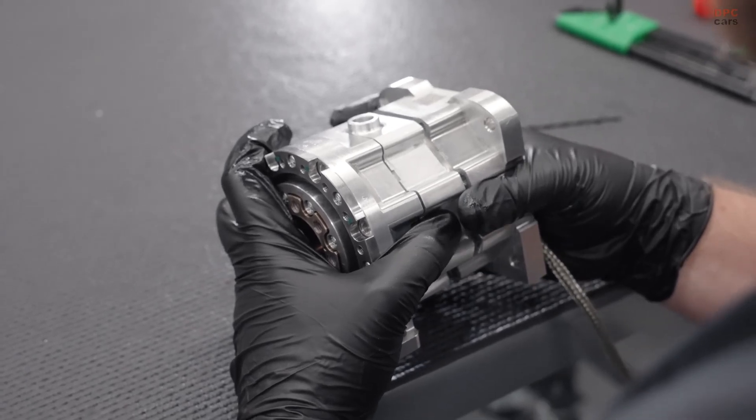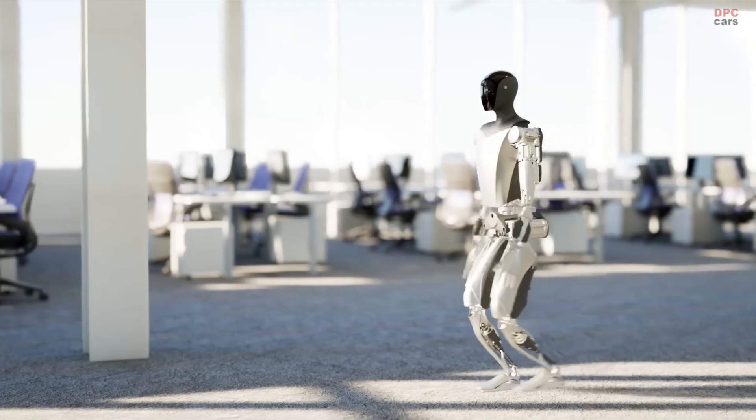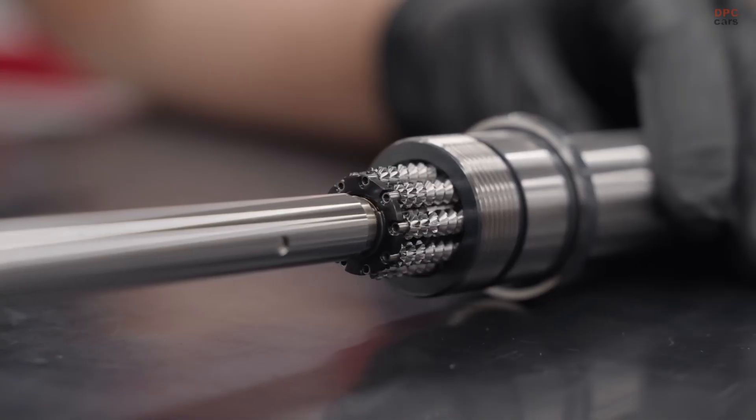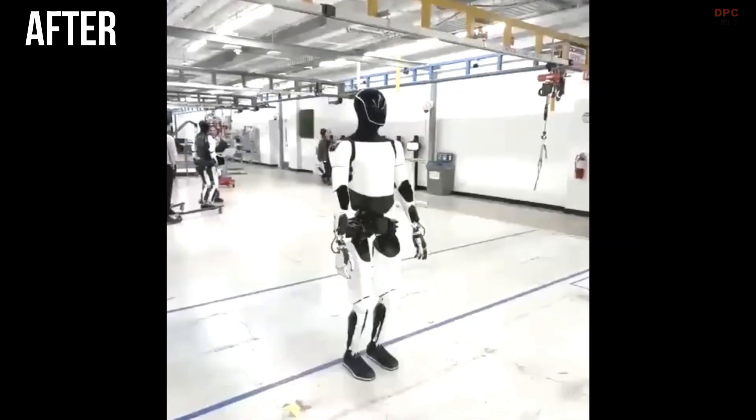Each actuator is meticulously designed for specific joints and movements, ensuring that the robot can perform tasks with human-like precision and fluidity.